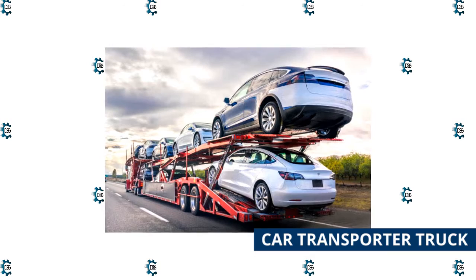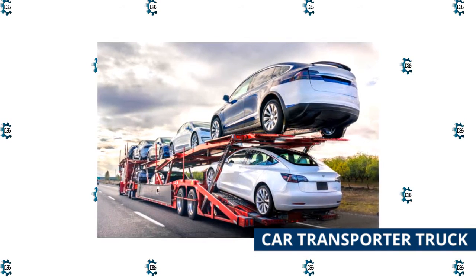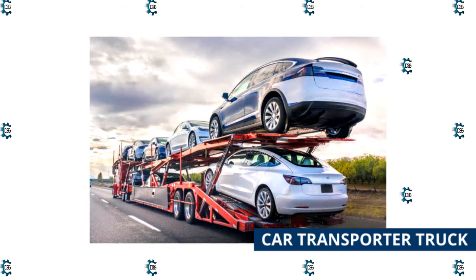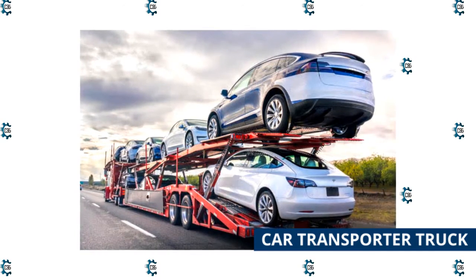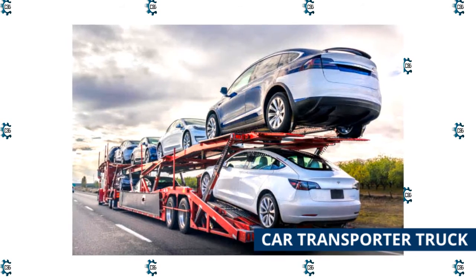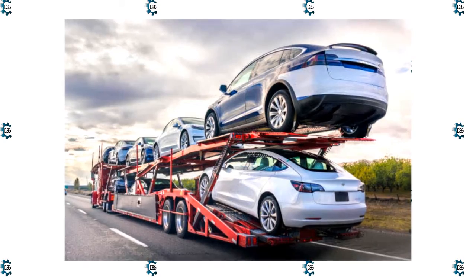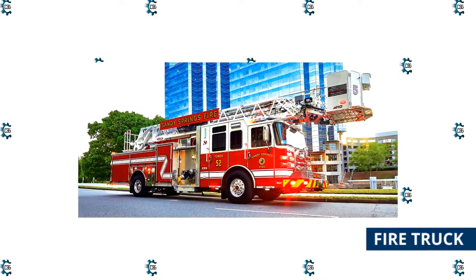Car transporter truck: This is a single-decker enclosed or double-decker open vehicle carrier with various slots for holding cars in place during a long journey. They come with built-in ramps for loading and unloading vehicles and can be open or closed. These are typically used to transport automobiles from manufacturers to dealerships. These trucks differ from flatbed trucks in that they don't have loaders or winches.